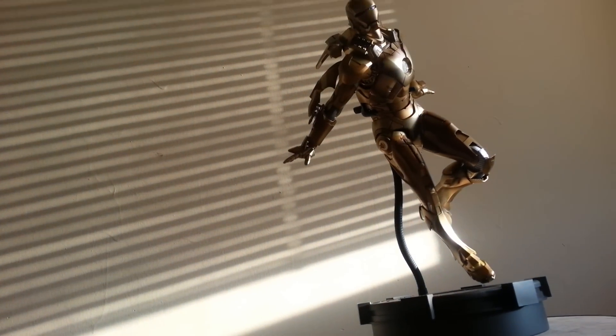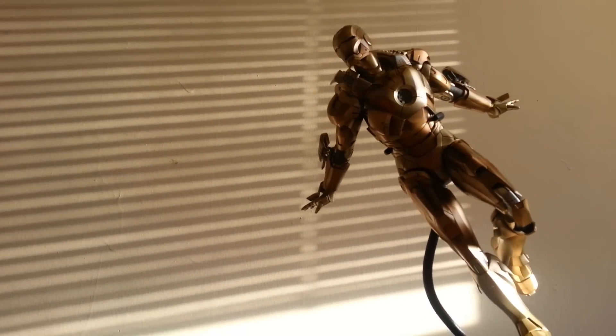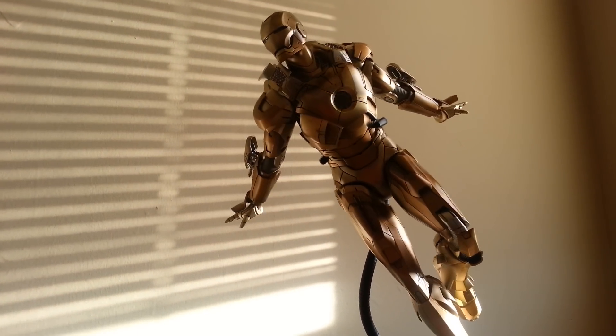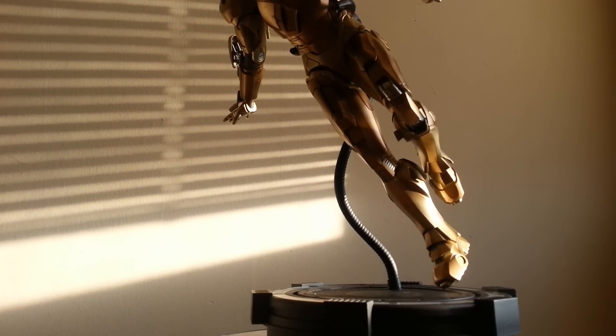And bang, baby — here is the Mark 21, Midas. I got the Midas touch. Everything I touch turns to gold. Yes, Tony Stark has the Midas touch, guys.